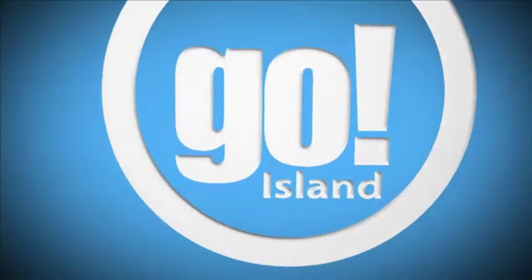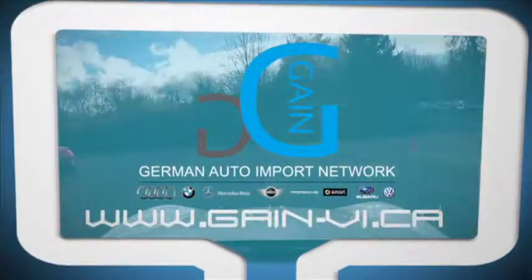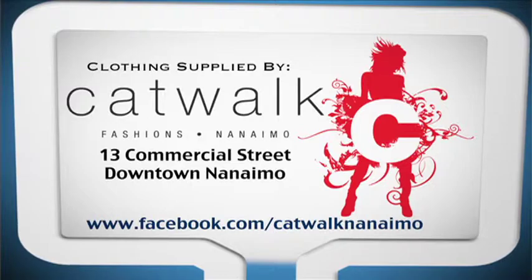Go Island is brought to you by German Auto Import Network. Clothing supplied by Catwalk Fashion. Hair and aesthetics provided by Mafeo Salon.